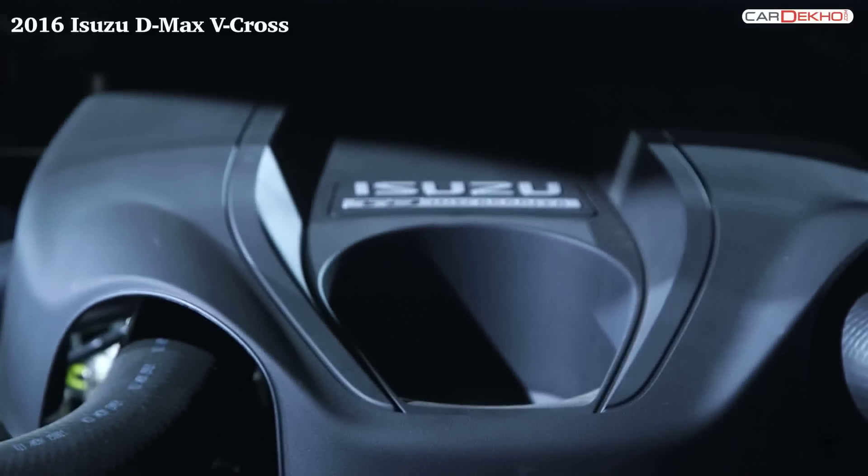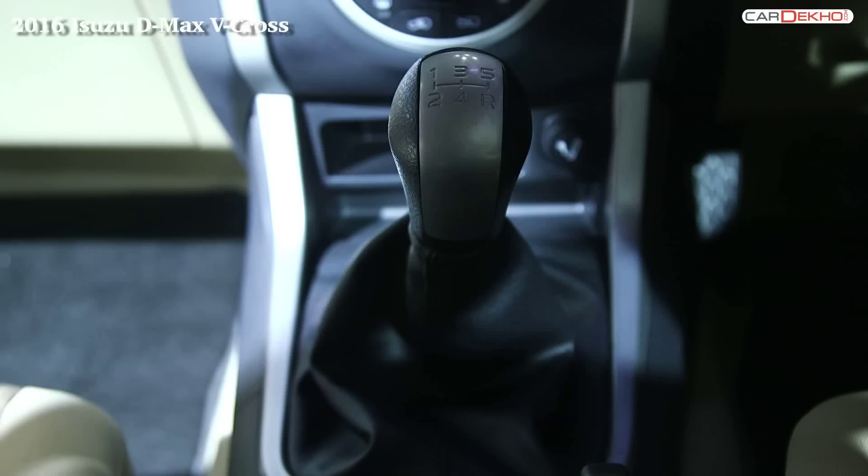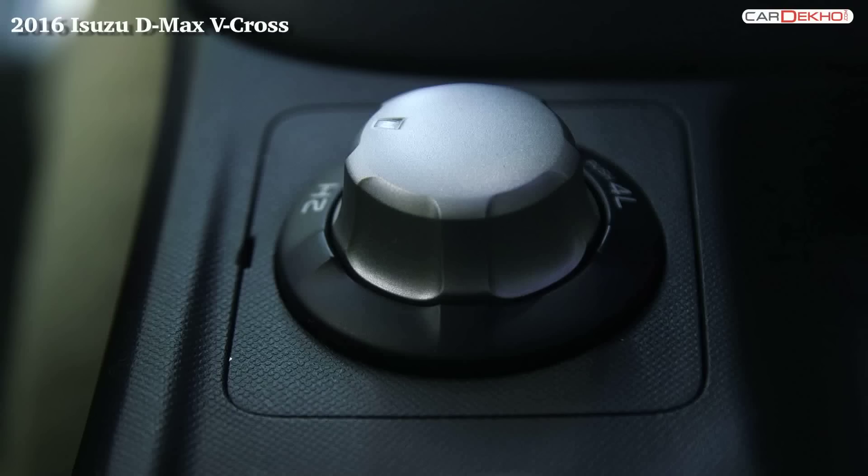On the engine front, the V-Cross is equipped with a 2.5-liter motor mated to a five-speed manual transmission. It also gets a shift-on-the-fly four-wheel drive system that lets it tackle more extreme terrains.